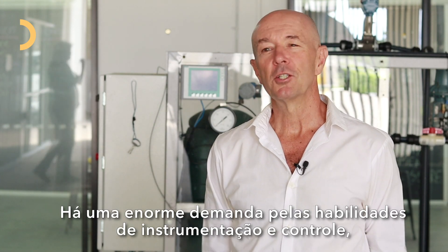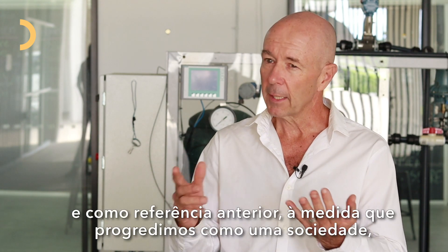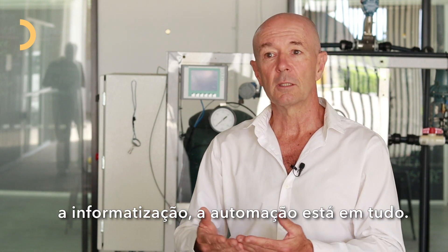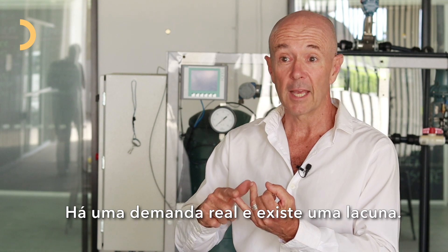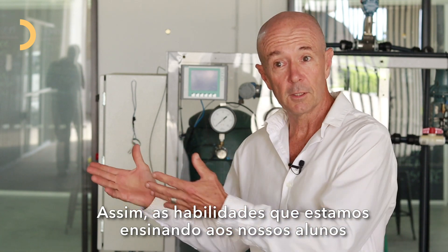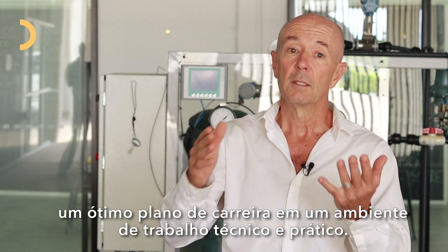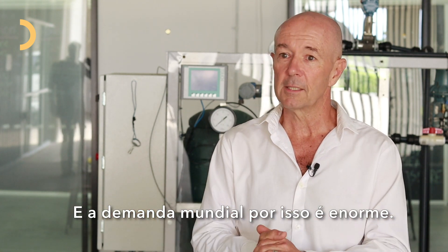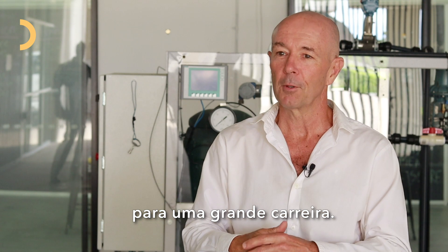There's a huge demand for the skills of instrumentation and control. As we progress as a society, computerization and automation is becoming everything — what we do is automated. There's a real demand and a big skill shortage for instrumentation and control, so the skills we're teaching our students help them develop a great career path in both a technical and practical workspace, and the worldwide demand for this is huge.